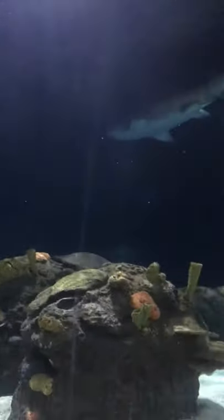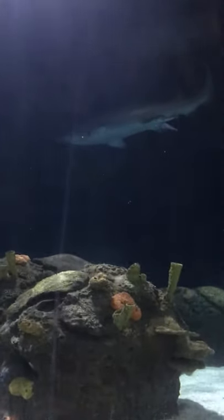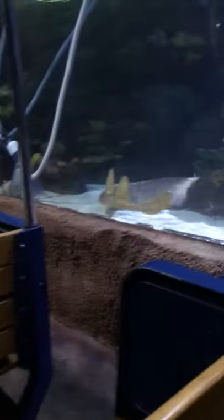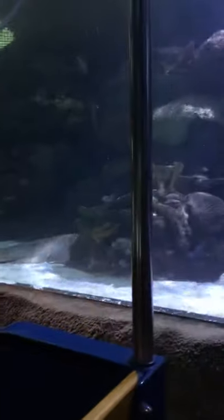The tunnel in which we are located is approximately 70 feet long, and the acrylic is over 5 inches thick, supporting more than 700 tons of water directly over your head.